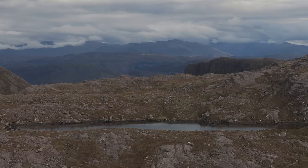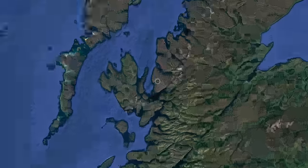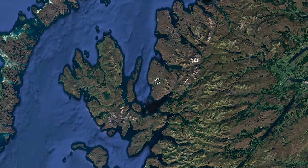Spectacular would be a great way to describe the Applecross Peninsula, which sits on the mainland of the Highlands of Scotland, just opposite the Isle of Skye. So anyone can take an amazing photograph if you're put in front of a beautiful subject in perfect light with a bit of mood and atmosphere. Well, anyone can take a great photograph.